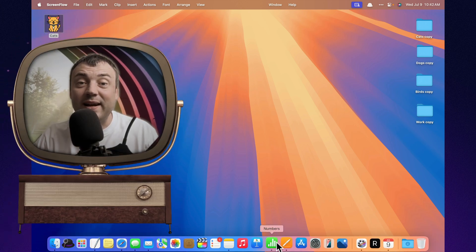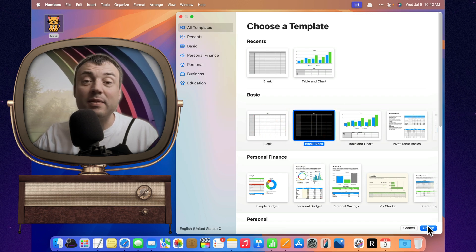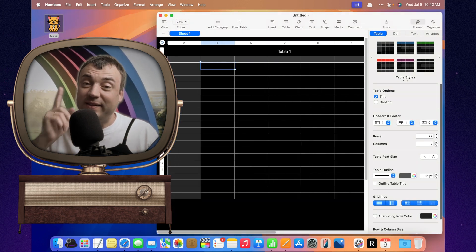Excel is the king of spreadsheets? Ha! Maybe, if you're still living in 2007. Today I'm going to show you 12 Apple Numbers features that don't just make Excel look boring — they make it sweat a little. Buckle up your formulas. Let's dive in.